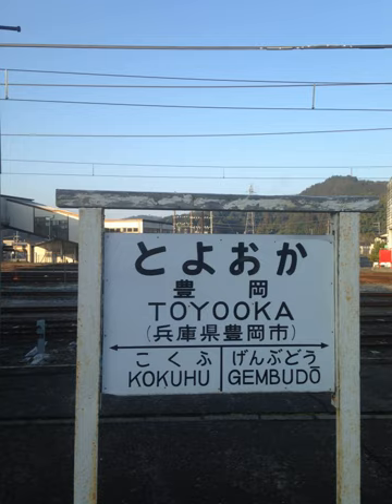Elongated consonant sounds are marked by doubling the consonant following a sokuon. For consonants that are digraphs in Hepburn, only the first consonant of the set is doubled, except for CH which is replaced by TCH. Examples include: kekka (result), sassato (quickly), zutto (all the time), kippu (ticket), zasshi (magazine), issho (together), and maccha (matcha).